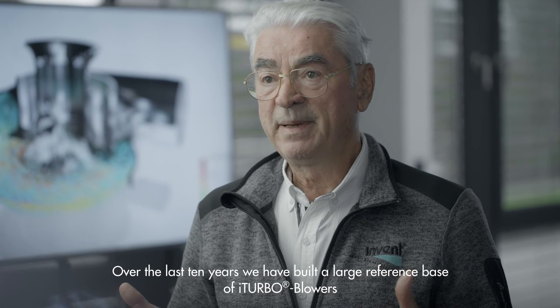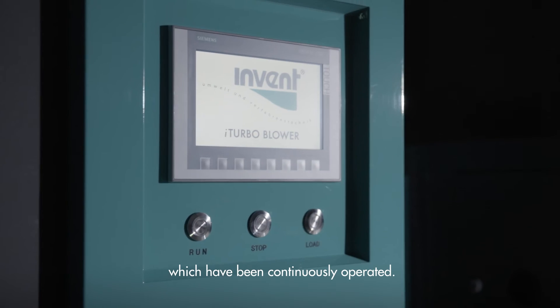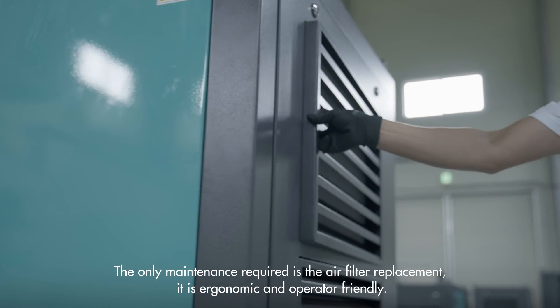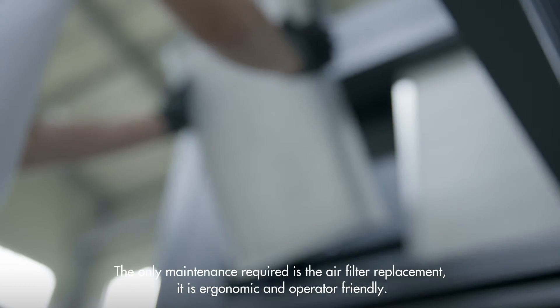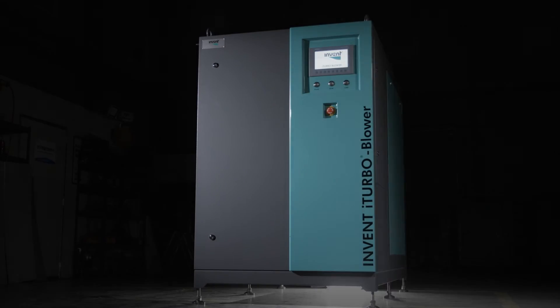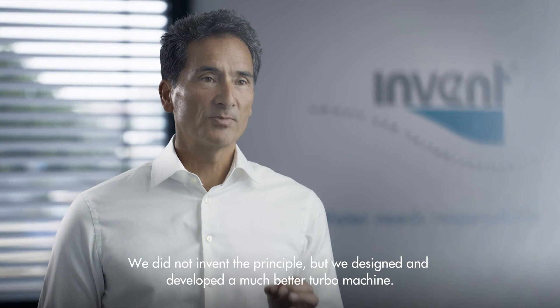Invent's philosophy is to design and offer the most reliable high-speed motor on the market, while providing flexible options such as the integrated variable frequency drive, the Siemens PLC and an industrial grade HMI software. Over the last 10 years, we have built a large reference base of iTurbo blowers which have been continuously operated. The only maintenance required is the air filter replacement. It is ergonomic and operator friendly. We did not invent the principle, but we designed and developed a much better turbo machine.